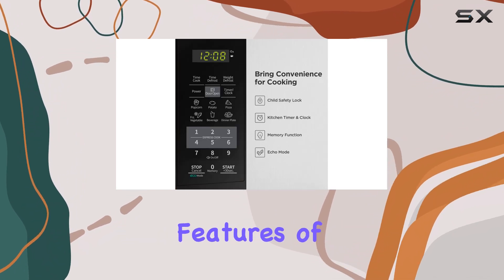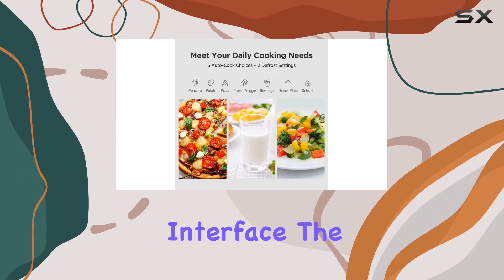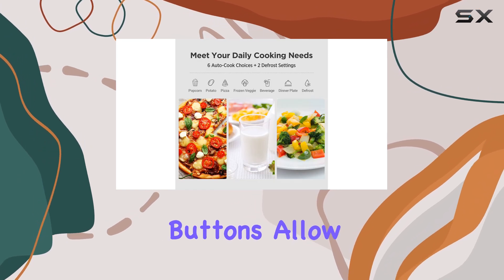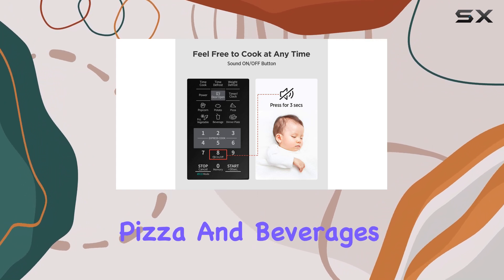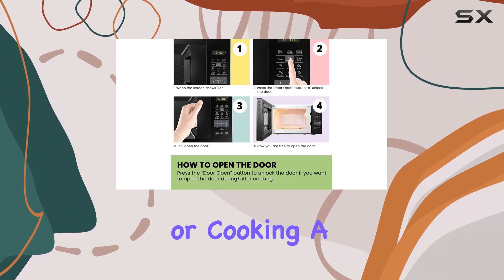One of the standout features of this microwave is its user-friendly interface. The easy one-touch buttons allow for quick access to commonly used settings, including popcorn, pizza, and beverages, making reheating or cooking a breeze.